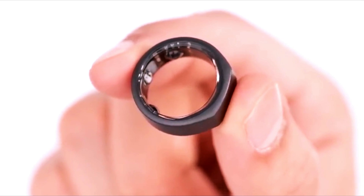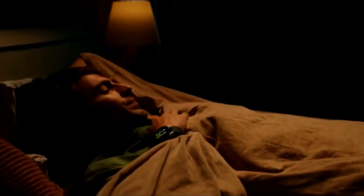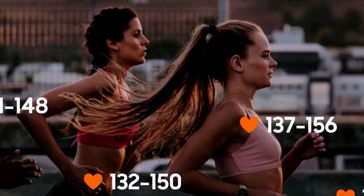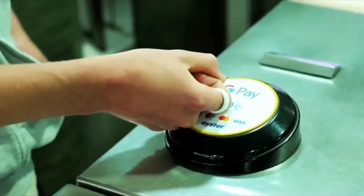The introduction of smart rings by these tech giants also raises questions about the future of wearable technology. Will smart rings become the new norm, replacing smartwatches and fitness bands? How will these devices evolve over time, and what new features and functionalities will they offer?